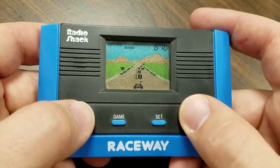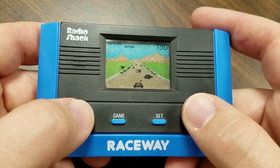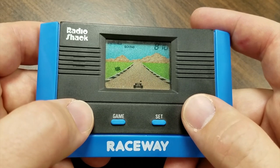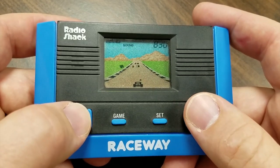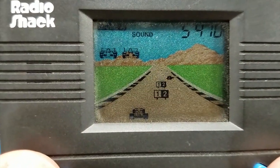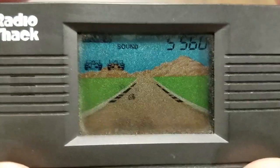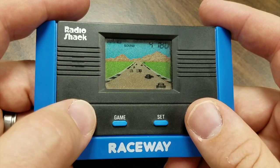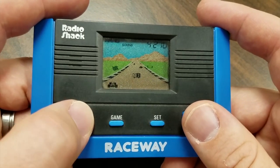Running at a smooth 60 frames per minute, it's Raceway from Radio Shack, released in 1980-something. You gotta win to survive and you gotta survive to win in Raceway — a game where you drive, avoid things, and deliver a flag from the left side of the road to the right. It's insane.